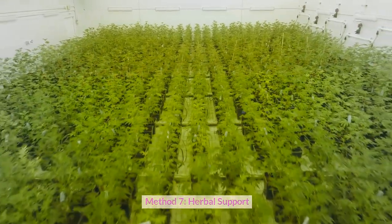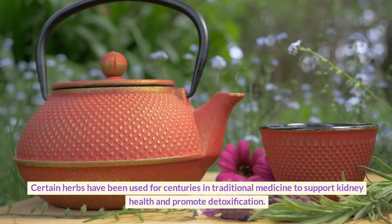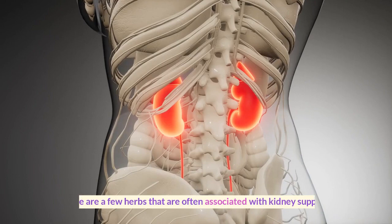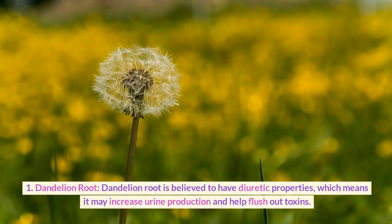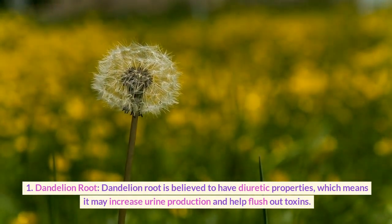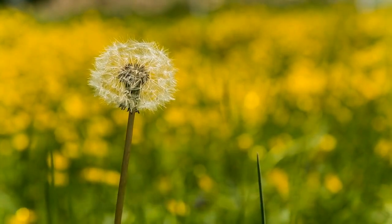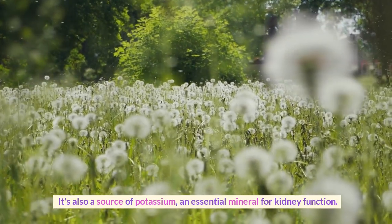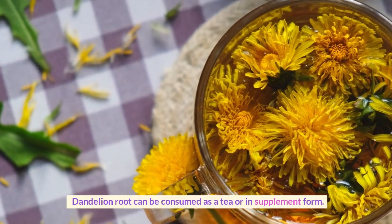Method 7: Herbal Support. Certain herbs have been used for centuries in traditional medicine to support kidney health and promote detoxification. Here are a few herbs often associated with kidney support. First, dandelion root. Dandelion root is believed to have diuretic properties, which means it may increase urine production and help flush out toxins. It's also a source of potassium, an essential mineral for kidney function. Dandelion root can be consumed as a tea or in supplement form.